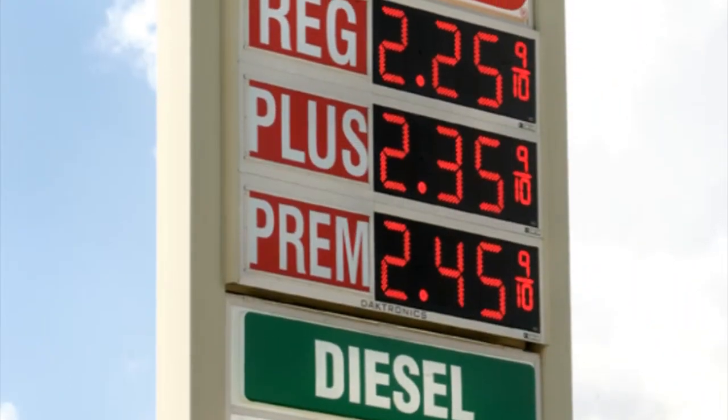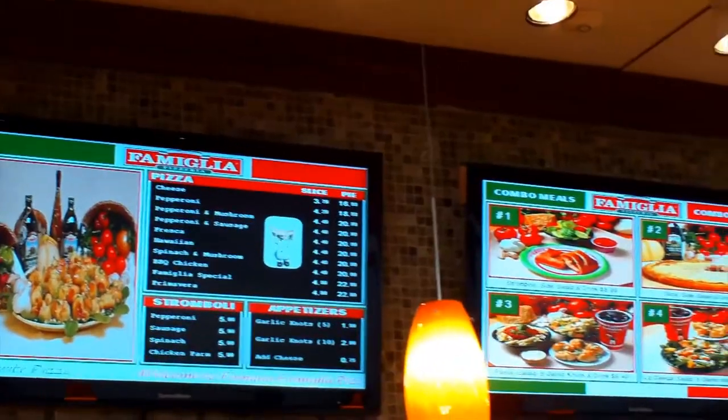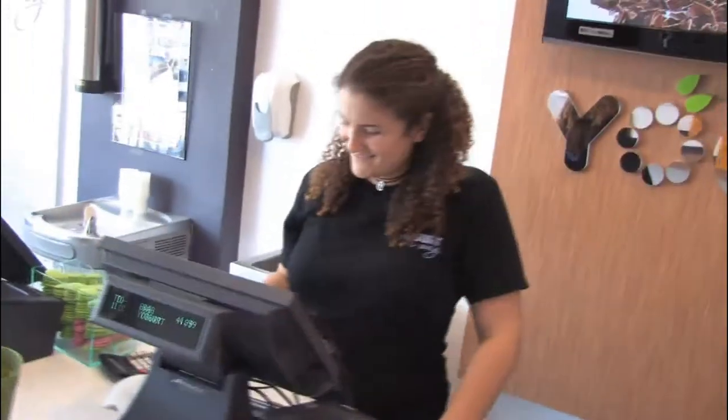Think about it — the folks at the gas stations change their price daily with a simple push of a button. Wouldn't it be great if you could do the same? Well, now you can. It's so simple. I could have any of my key employees make changes or add specials on our ElectroMenu on the fly.